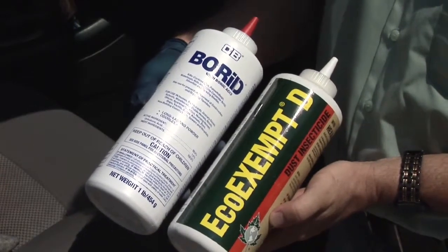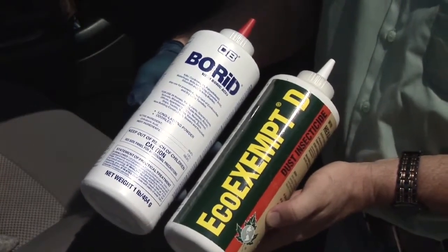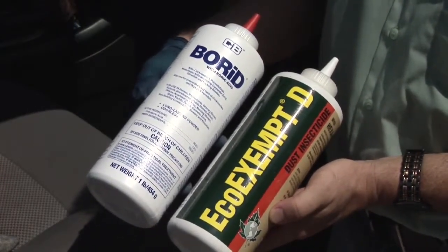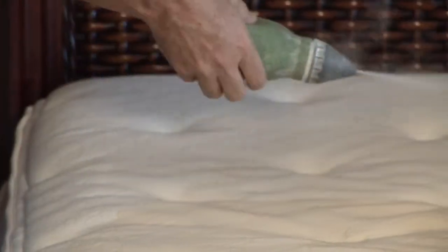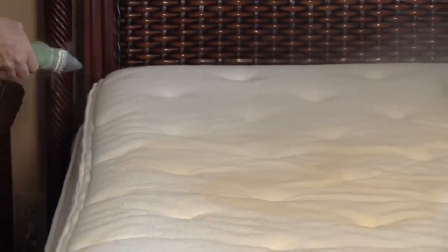So you want to kill off the eggs and larvae. A good way to do that is to do a slight dusting of boric acid and a botanical pesticide from somebody like EcoSmart, and get a light dusting throughout the house. This is going to kill off the eggs in the larva stage.